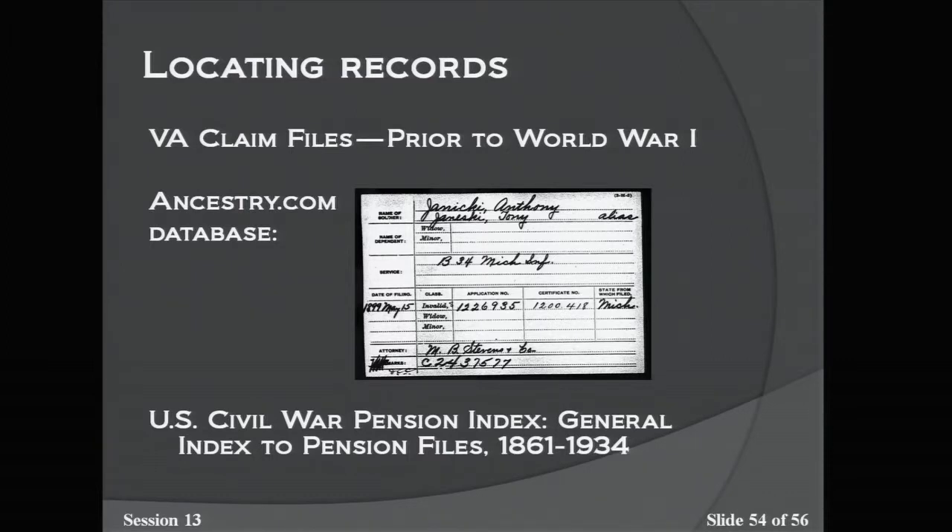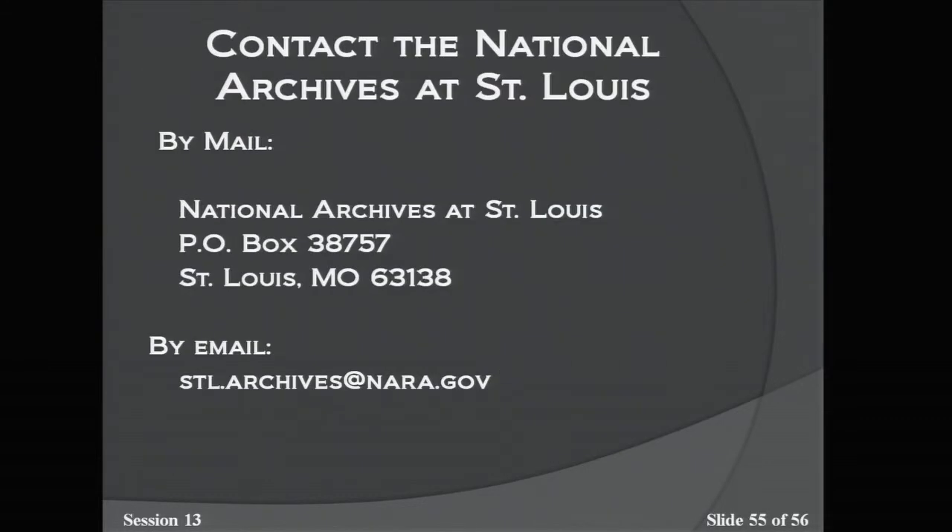That's all the presentation material. We're happy to take your questions. Our contact information: National Archives at St. Louis, Box 38757, zip code 63138, or email stl.archives@nara.gov.